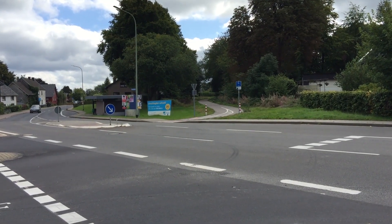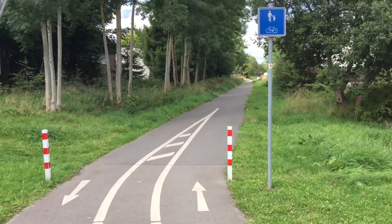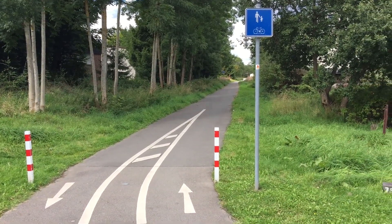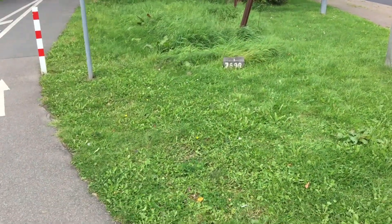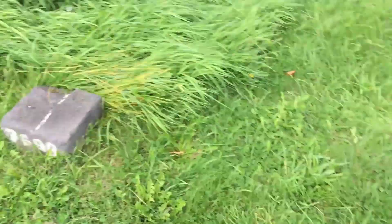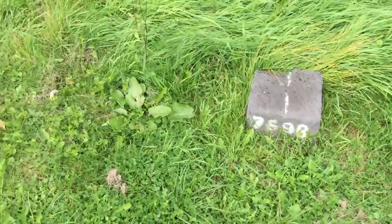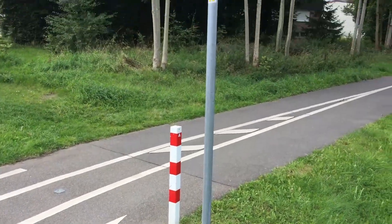At first sight, this walking and bicycle trail that continues on this side of the road may seem like any other such trail, but if you look a little closer you see a border stone. On this side where the normal road is, is Germany, and on the other side where the trail is, is Belgium.